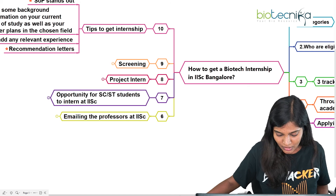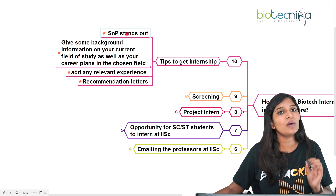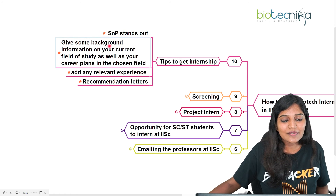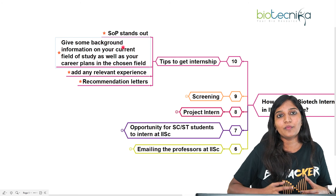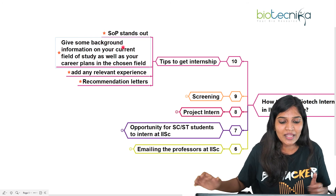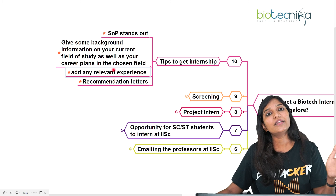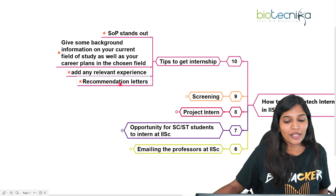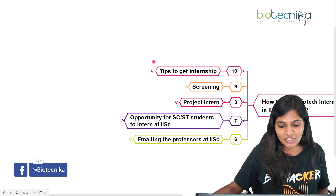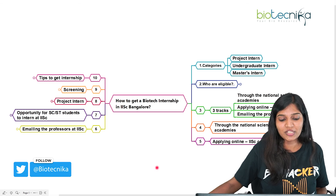Some tips for applying to IISc internships: First, make your statement of purpose stand out — explain why you're applying, what you'll gain, your future plans, and your background in the field. Include any relevant research experience. For example, if applying for a stem cell position, highlight any related prior experience. Always include a strong recommendation letter. These are the key considerations when applying for an IISc internship position.